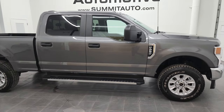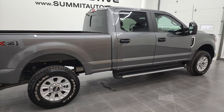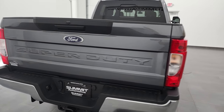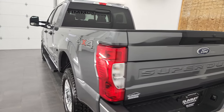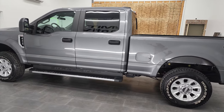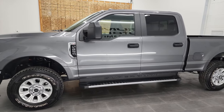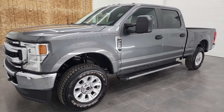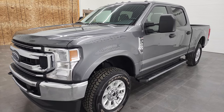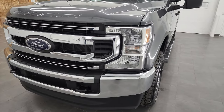Hey, this is Brett and this 2021 Ford F-250 Crew Cab Short Box XL STX is stock number 12792Z. We are here at Summit Automotive in Fond du Lac, Wisconsin — your new and used heavy-duty truck headquarters. This truck has the 6.2 liter V8 gas engine, puts out 385 horsepower. It has been fully safety inspected by our service shop, has a fresh oil and filter change, all fluids have been checked and topped off, and this truck is 100% ready to go.